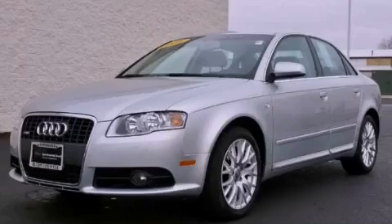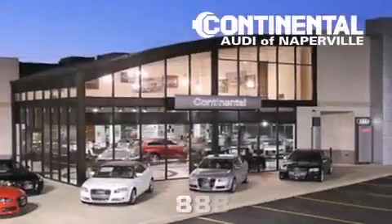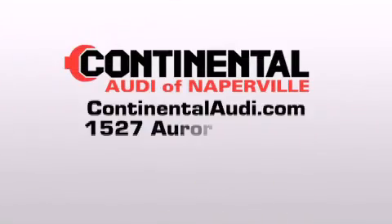Call now to find out how you can own this breathtaking vehicle. Continental Audi is a proud member of the Naperville Test Track. Visit us today for your best test drive experience ever.